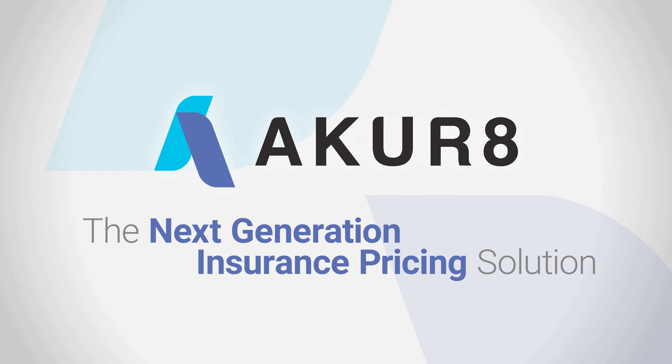With rate, decision making is accelerated. You can build your rates in a few days, speeding up the end-to-end pricing and product lifecycle.